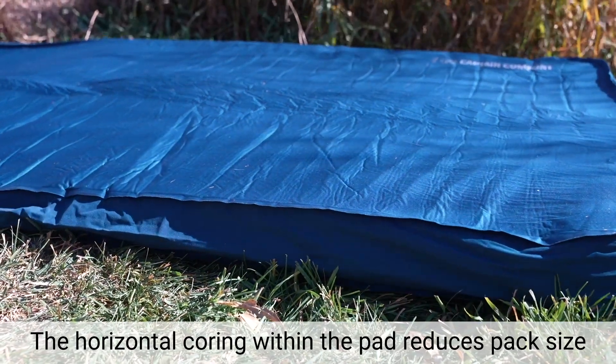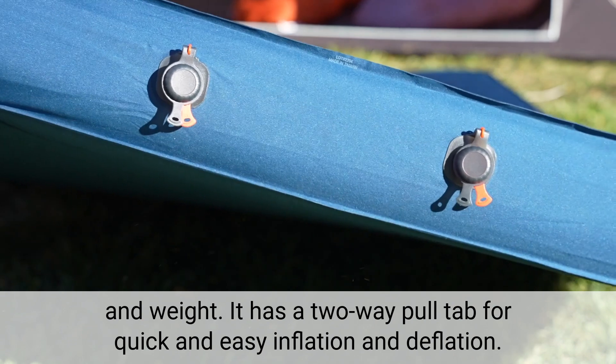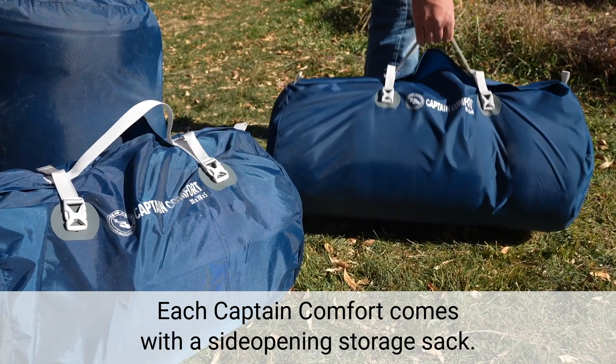The horizontal coring within the pad reduces pack size and weight. It has a two-way pull tab for quick and easy inflation and deflation. These pack best when halved, then rolled. Each Captain Comfort comes with a side opening storage sack.